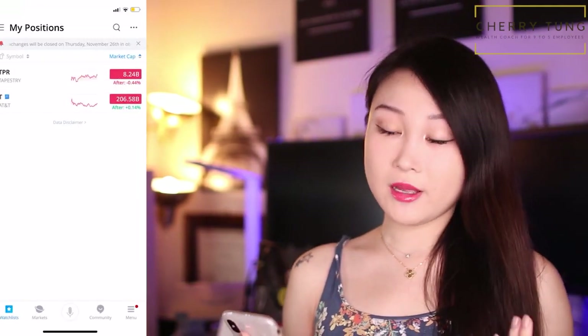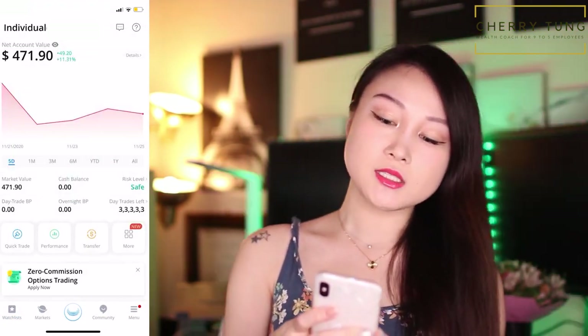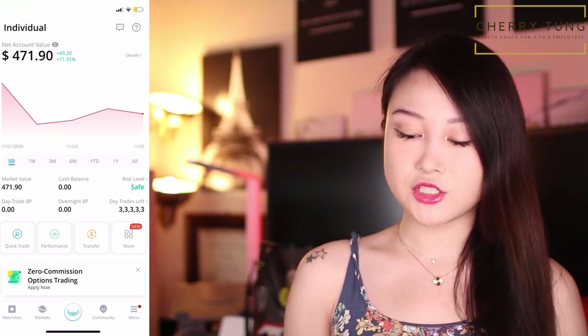So let's take a look at the Webull account, which is my smallest account right here. You can see it right now — I'm at $471.90. I actually transferred a lot of money out of this account because I don't want to keep a lot of cash in here.